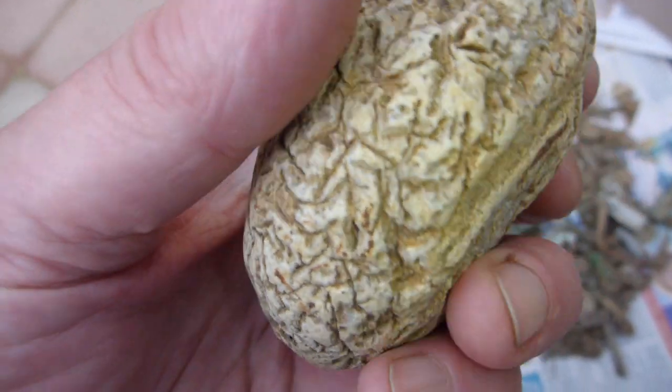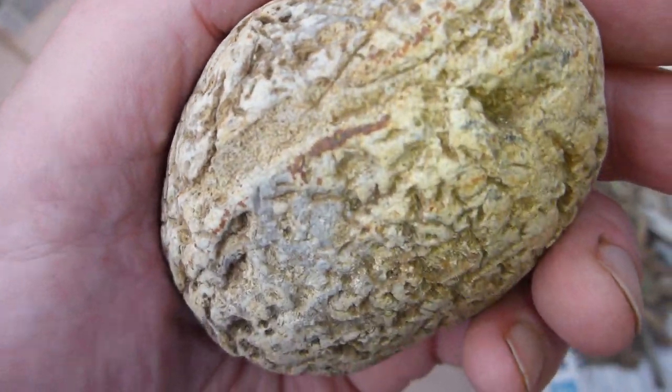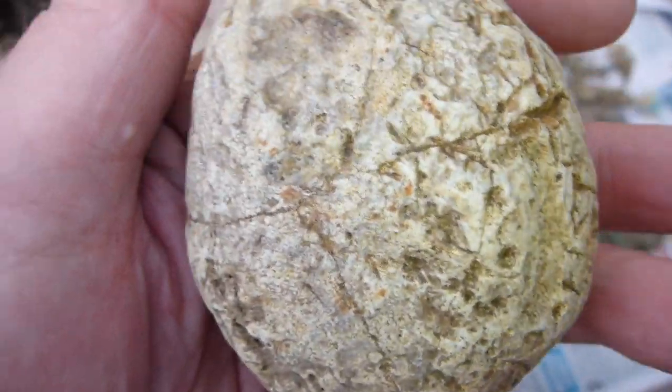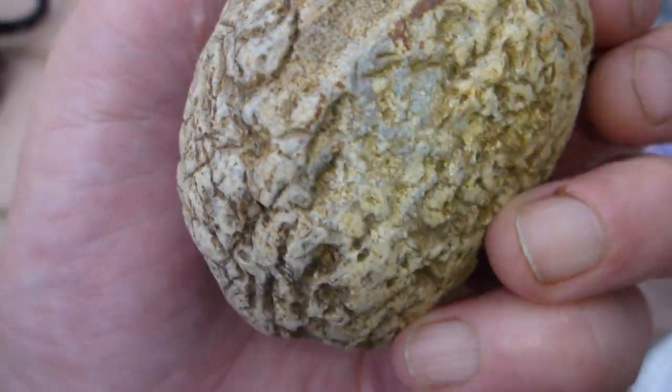I thought I'd just show you this - this is a really unusual stone. Don't know if it's hand carved or what. It's popping up.